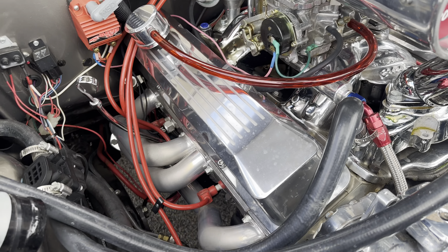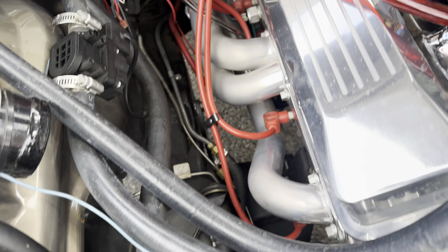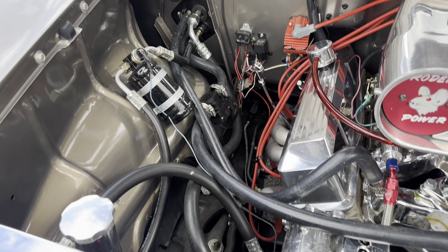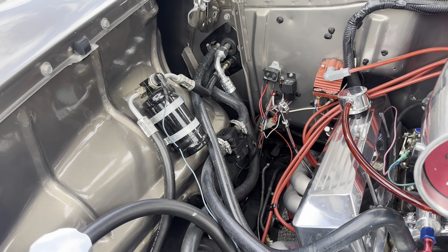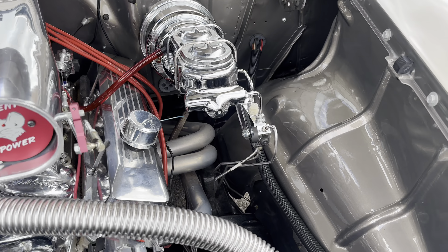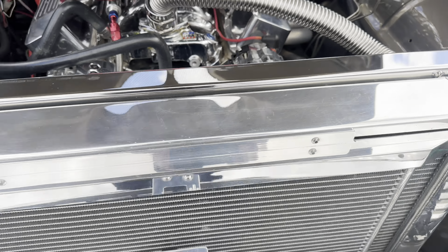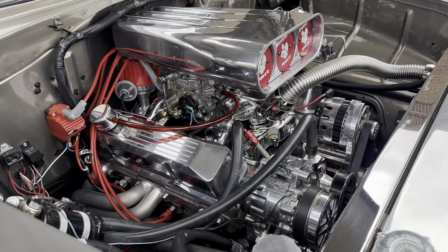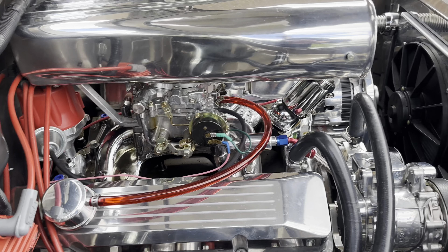Headers barely have any wear on them. This whole car is all frame — you'll take a look online where I've got MSD, all the underneath photos. Truly, truly a beautiful build. Big old aluminum radiator. Look at this gorgeous car.